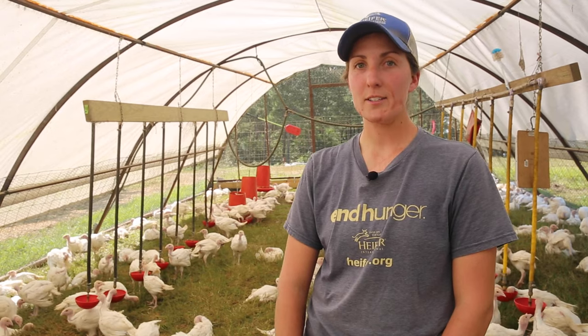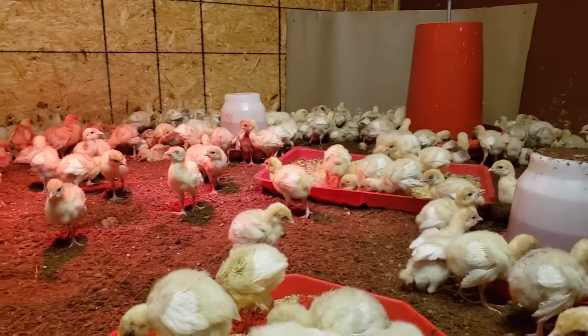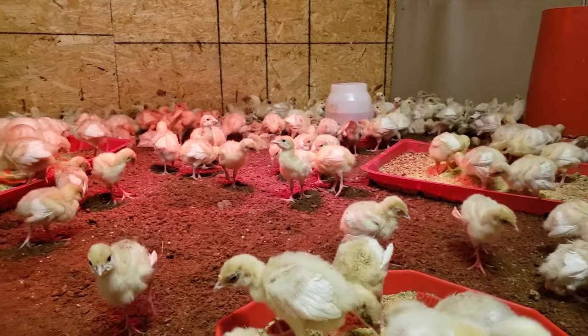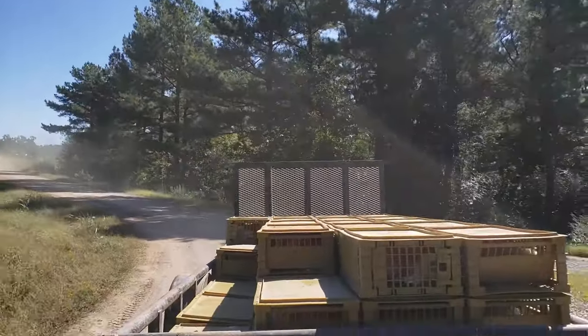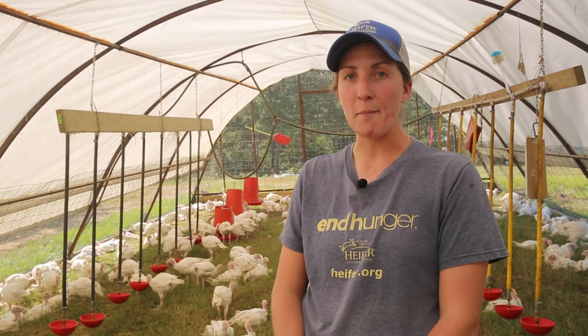We will cover topics ranging from setting up our brooder, caring for the turkeys while they're in the brooder, bringing them out to pasture, and their whole life out on pasture. If you find value in this video, please subscribe to our YouTube channel. If you have any questions, leave a comment below or email us at heiferusa@heifer.org.